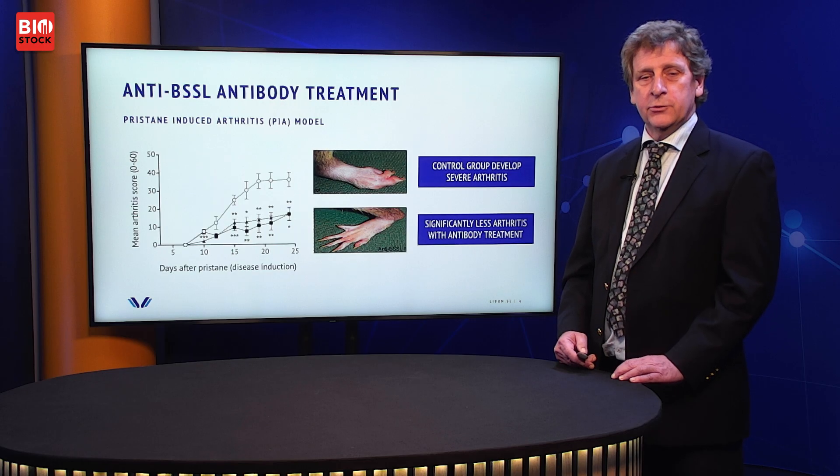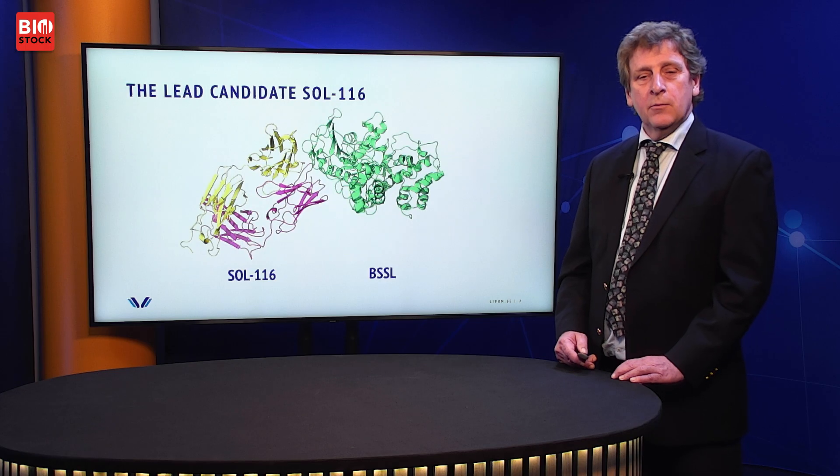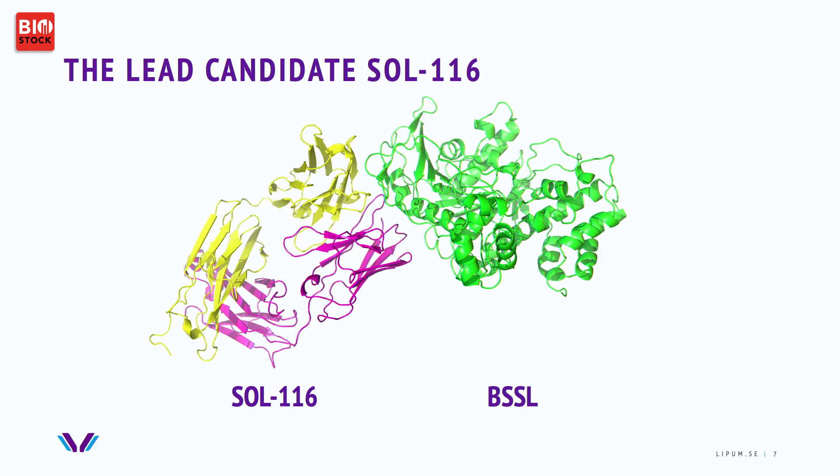This led to the idea that you could treat by blocking the BSSL molecule. In a pristane-induced arthritis model on rats, rats that receive a buffer solution or blank placebo get heavily ill. But those that receive an anti-BSSL antibody are significantly less affected. With this background, Lipum decided to develop a therapeutic fully humanized monoclonal antibody.